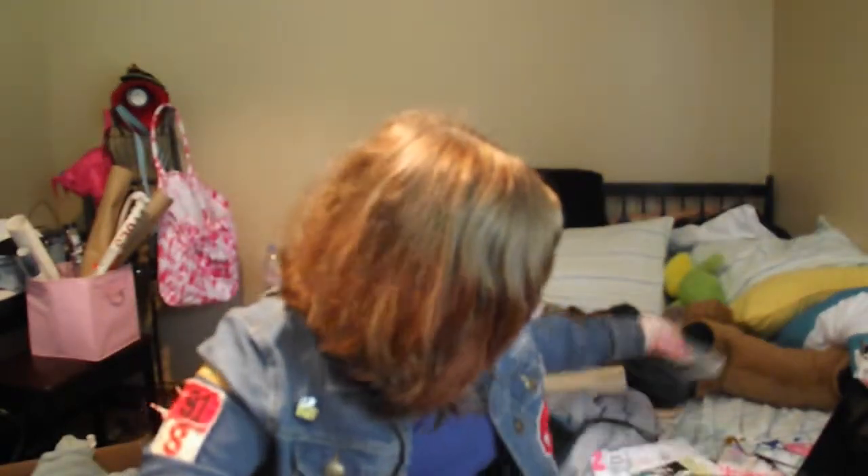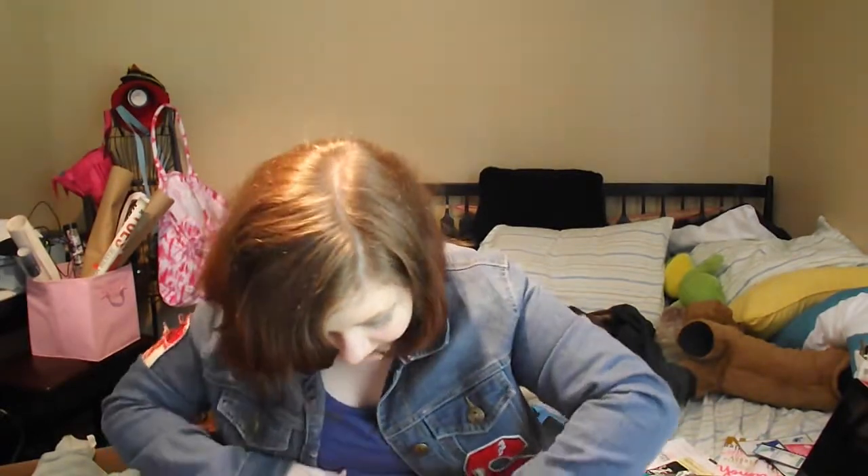I need to put everything back in here so I don't forget it all. I think I just got a paper cut. Oh, well.